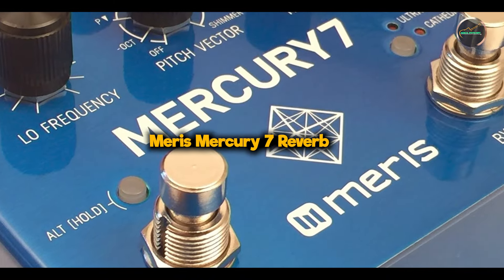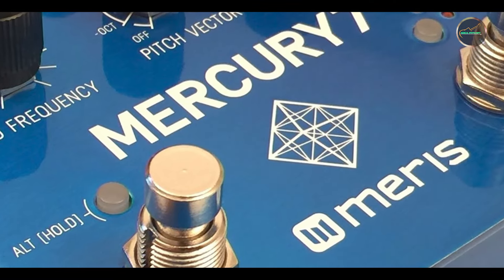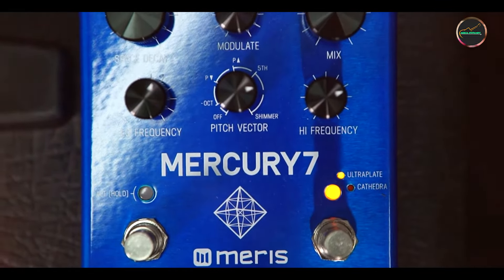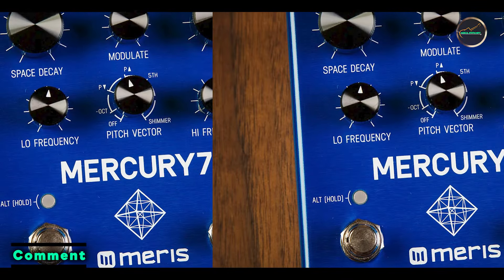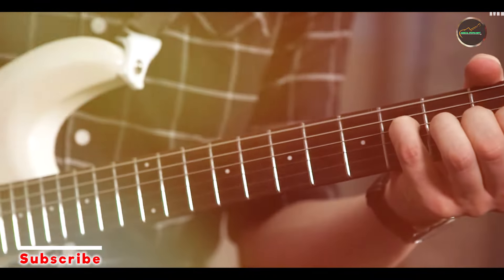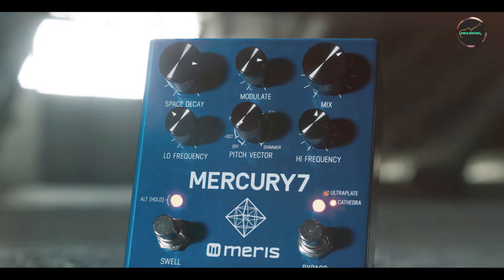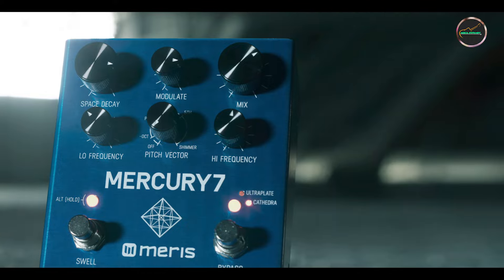And finally, at number 5, we have the Maris Mercury 7 Reverb. The Maris Mercury 7 is a high-end reverb pedal inspired by the iconic soundtracks of Vangelis, offering lush, cinematic reverb effects. It's ideal for musicians and producers who want to create expansive, atmospheric soundscapes. The Mercury 7 is renowned for its rich textures and deep modulation capabilities. It provides two main reverb modes — Ultraplate and Cathedral, and Hydra — each with extensive modulation options.